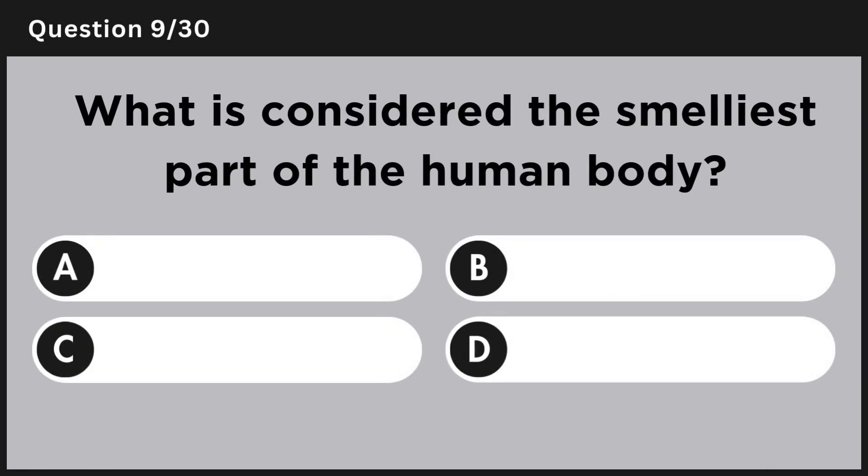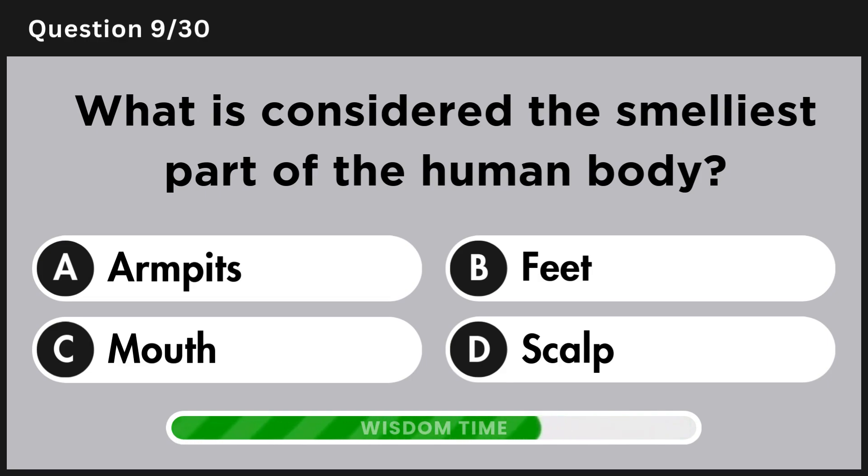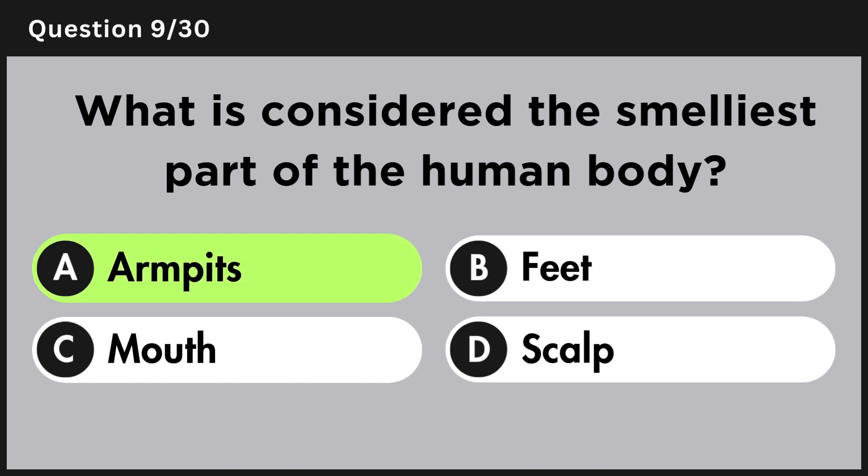What is considered the smelliest part of the human body? Answer A, armpits.